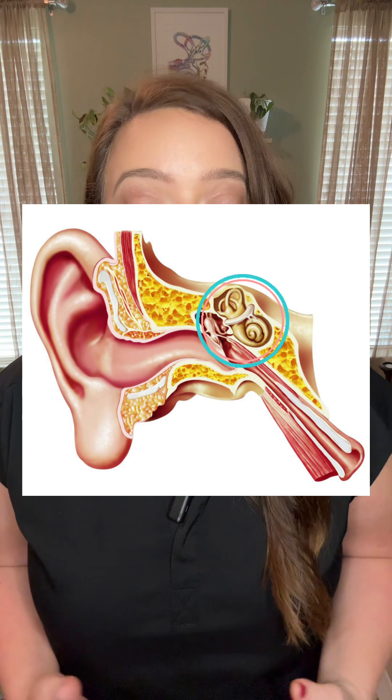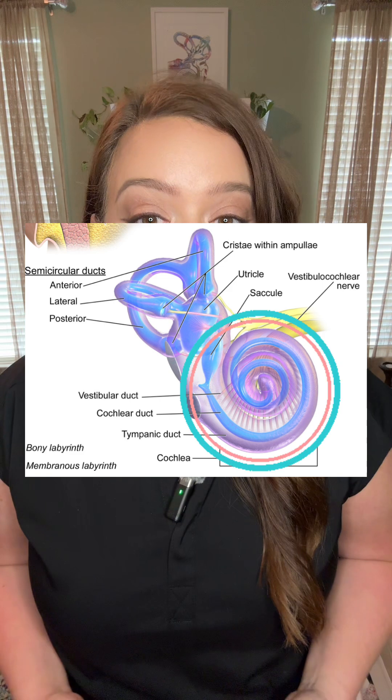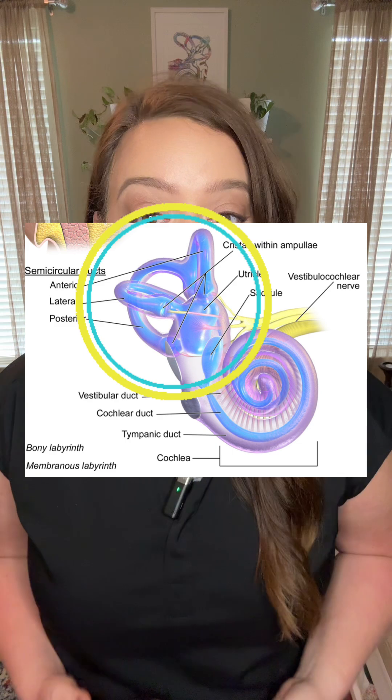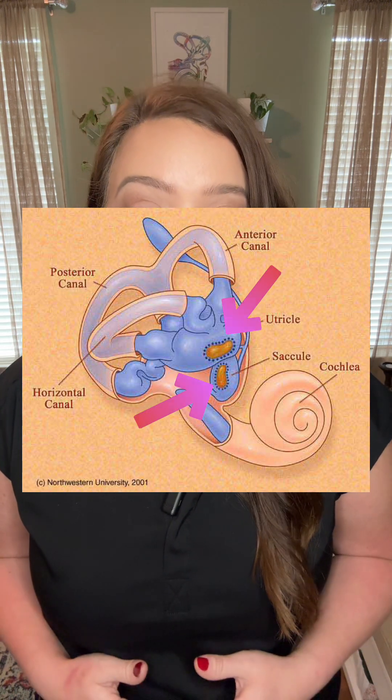The inner ear is a series of tubes embedded inside your skull behind your ear. The inner ear consists of the cochlea, which is used for hearing, and the vestibular apparatus, which is used for balance and motion sensing. Within the vestibular apparatus, the tubes are called the semicircular canals, and the sacs are called the utricle and the saccule.